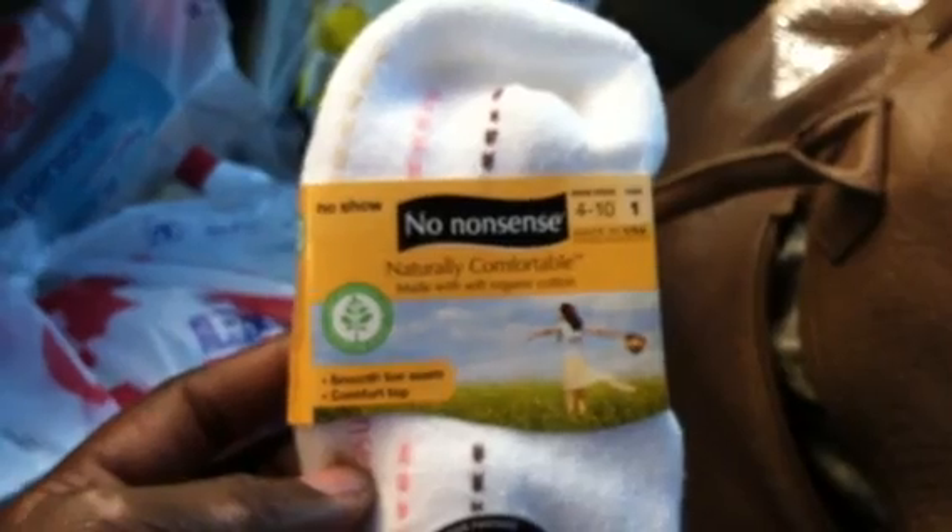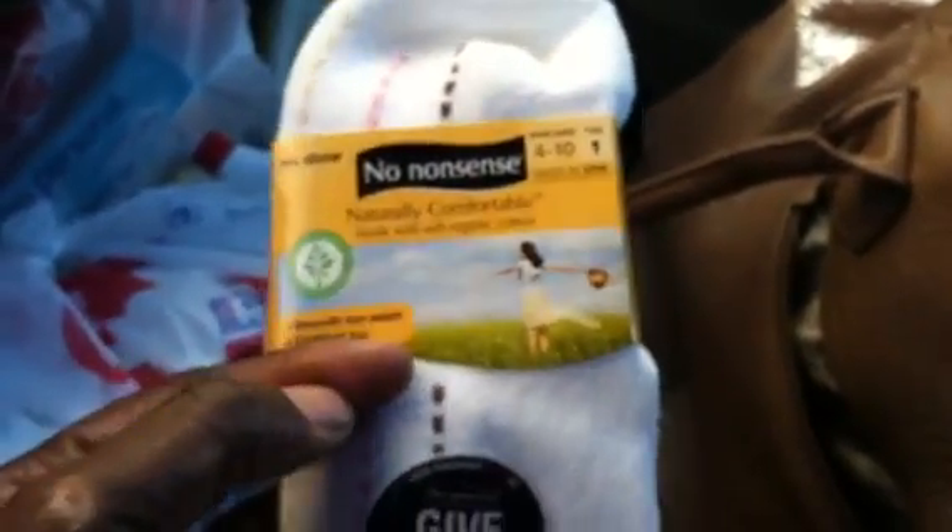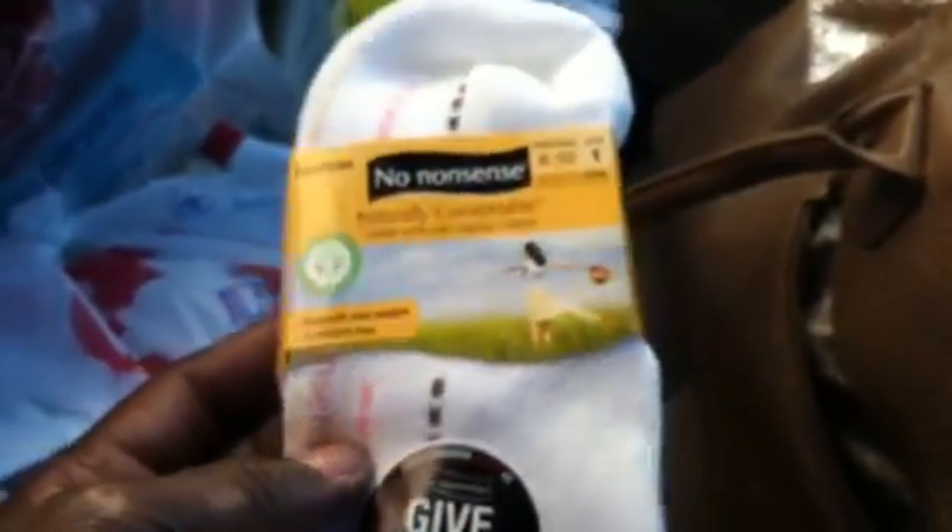If you're going to do the Glad trash bags, please pick up a sales ad and read it, because it's only on specific counts of those Glad bags. You have to be sure you pick up the right ones to get that deal done.